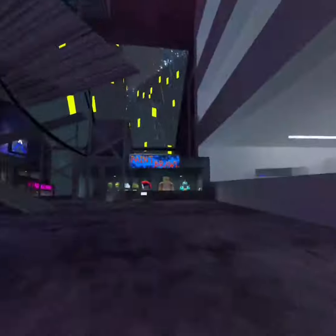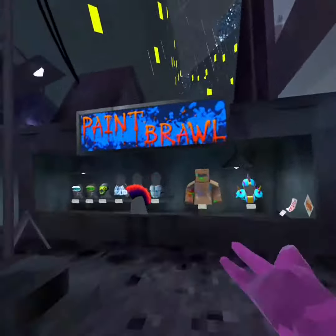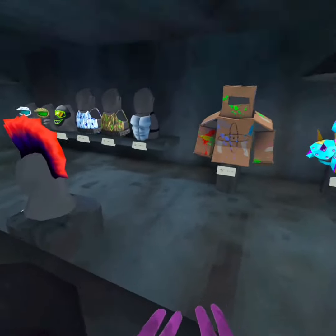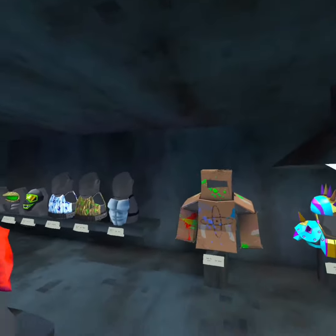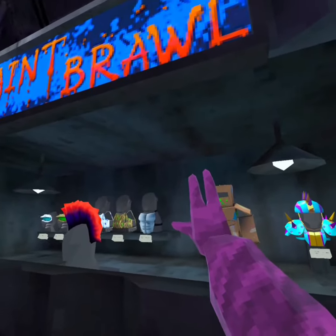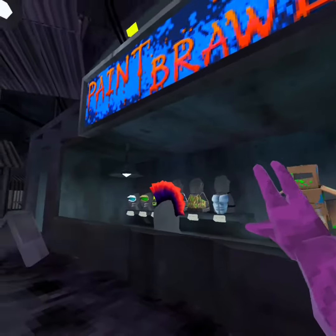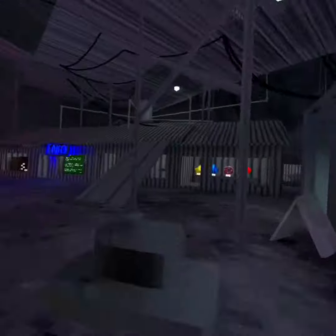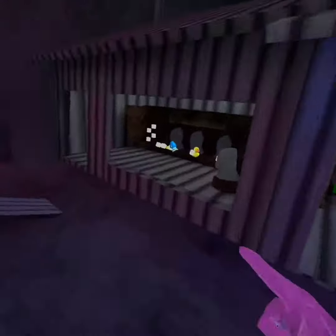So I actually got one of these things from the update. I'll give you three seconds to guess what it is — three, two, one — okay, I'm showing you what I got.